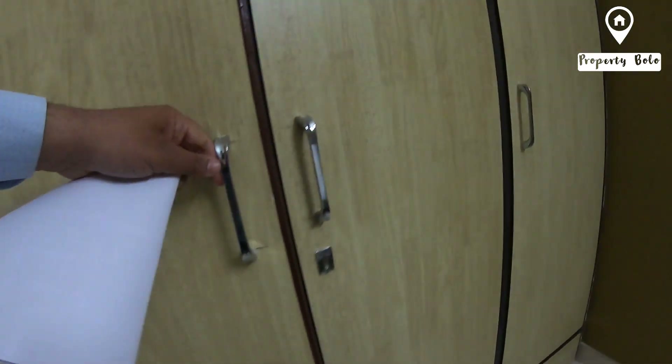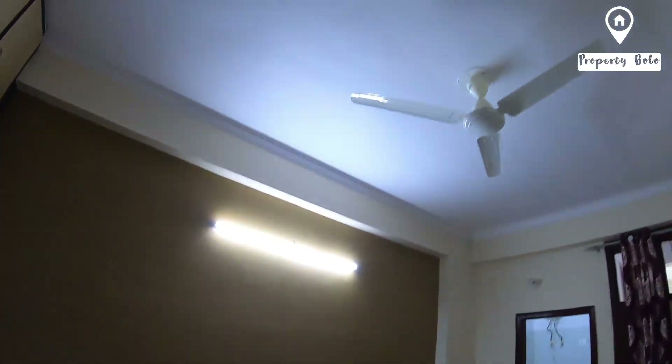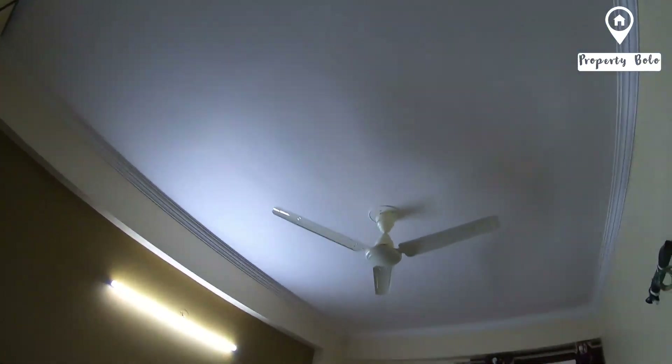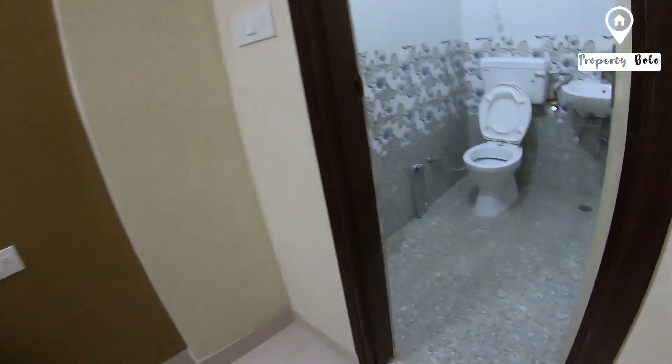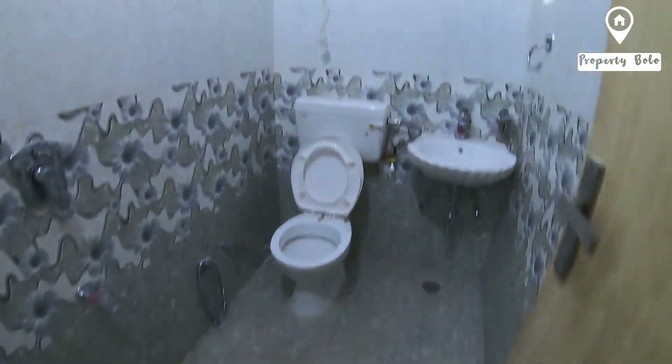This is the bathroom. If we talk about the ceiling, this is the ceiling with a top-left design. There is a wooden floor, and the roof design we have seen here as well.